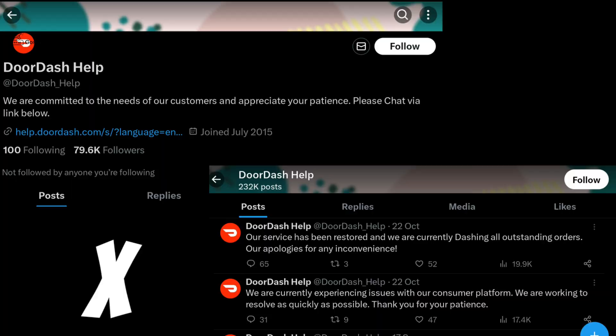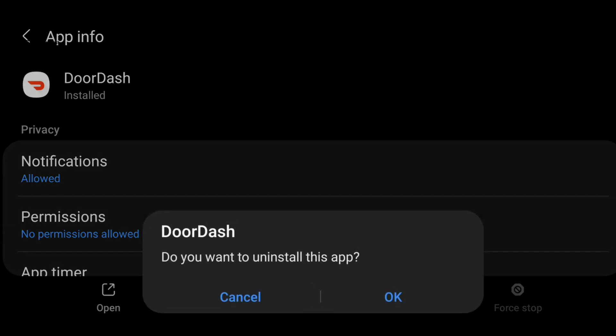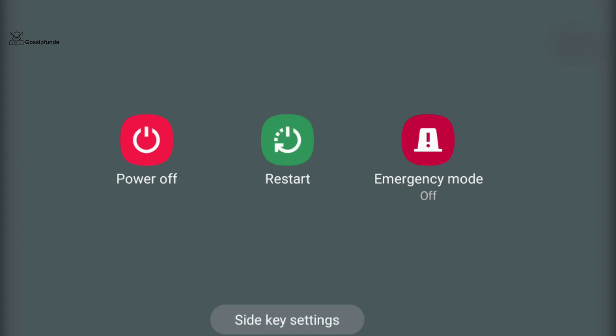You can even check the official Twitter page of DoorDash to get updates. If you are using iOS, simply restart your device. For Android users, uninstall the application, restart your device, and reinstall the application again.